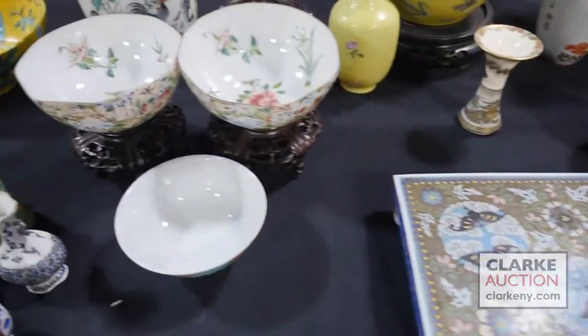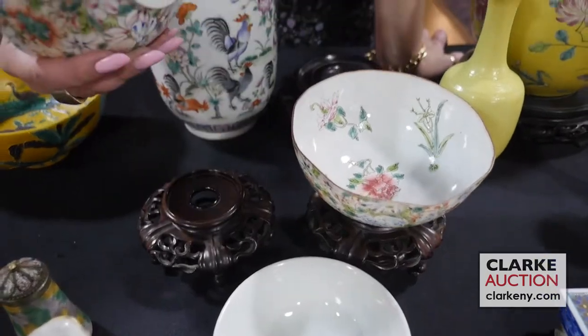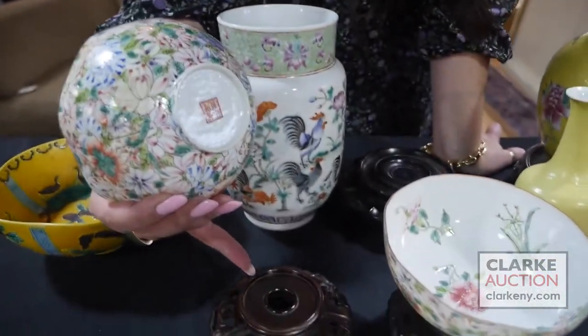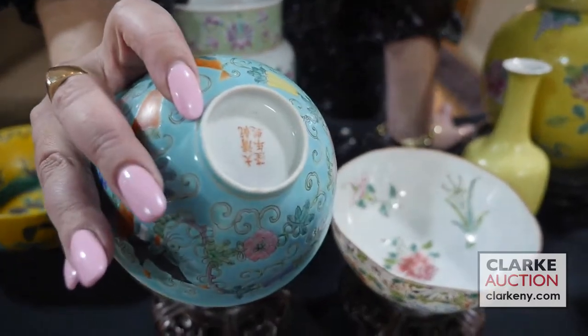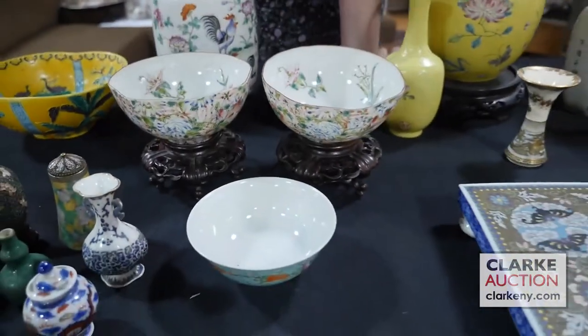A grouping of Chinese porcelain. We have this pair of Chinese famille rose millefiori bowls with a signature to the underside, and each comes with a carved wood stand. They're also accompanied by this nice famille rose bowl — you can see the six-character mark to the underside. Also from Hollis Queens.